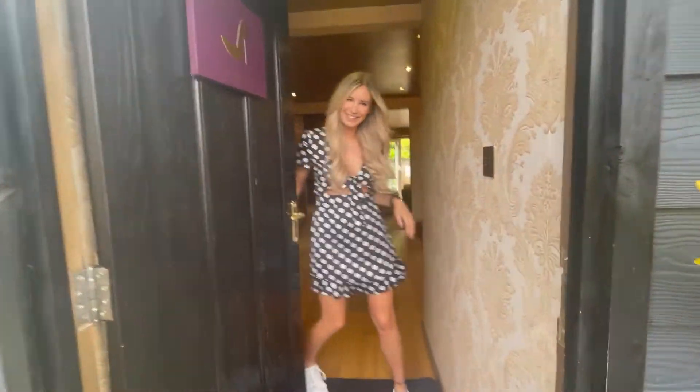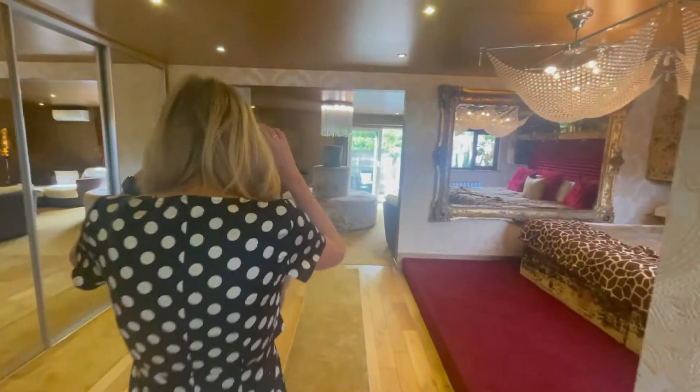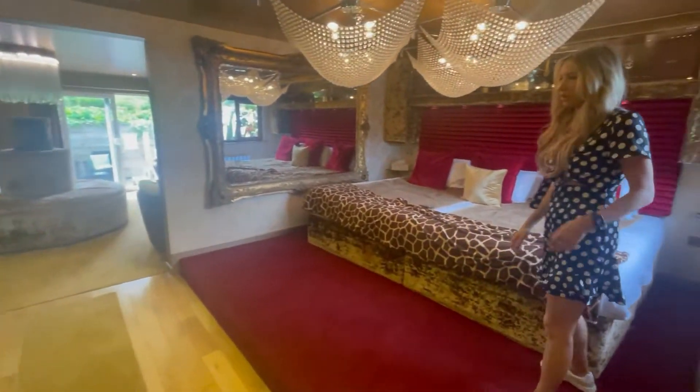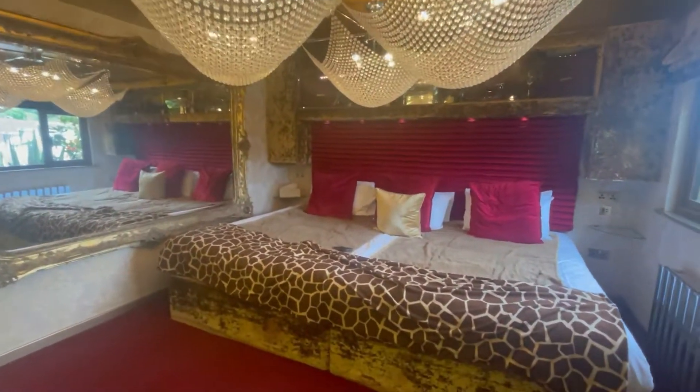Hi! Welcome — here's our room. This room is insane. We had a quick walk through with one of the ladies that work here. Beautiful bed, chandeliers, the bed's huge.